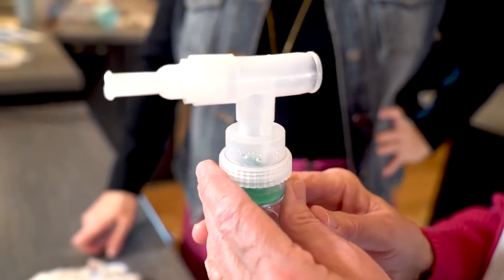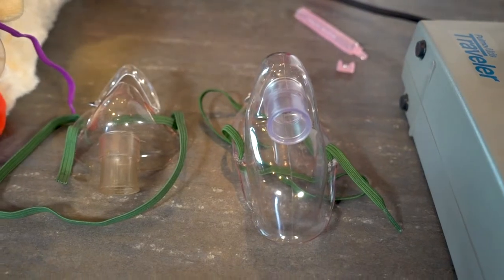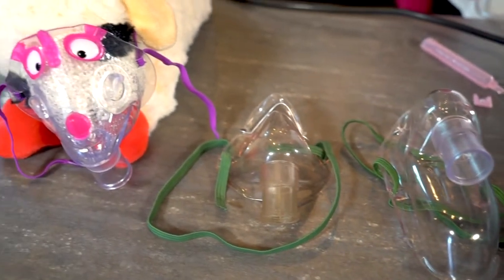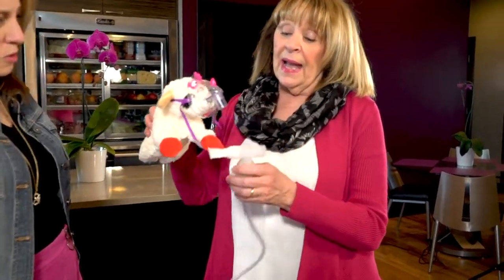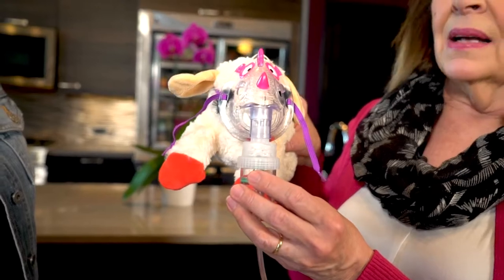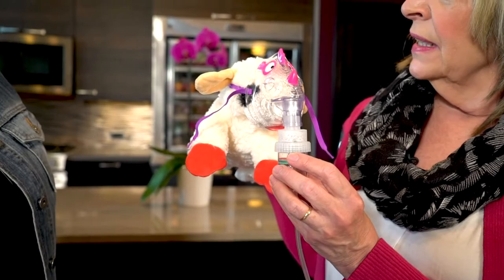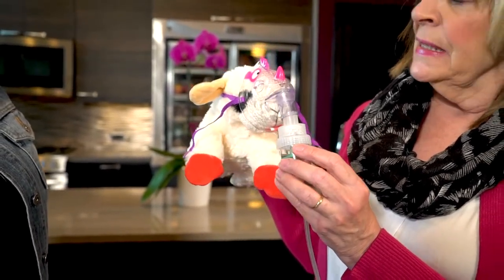There are different ways to use a nebulizer other than just the mouthpiece — you can use masks of different sizes. For example, you would take the mouthpiece off and hook an aerosol mask up so the mist would be blowing in the patient's face, and you would want them to take nice, slow, deep breaths throughout the whole treatment. The problem with the mask is it's blowing in your face and you're breathing in through both your nose and your mouth, so it's harder to get the medication into your lungs — even if you take nice, deep breaths.